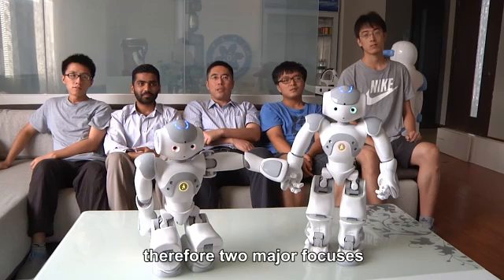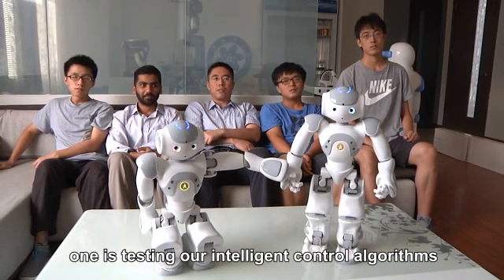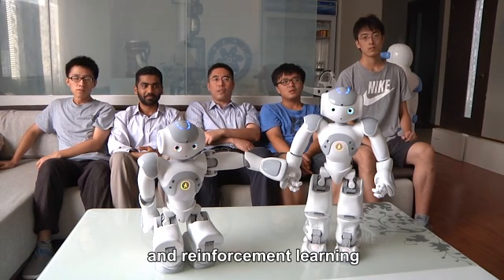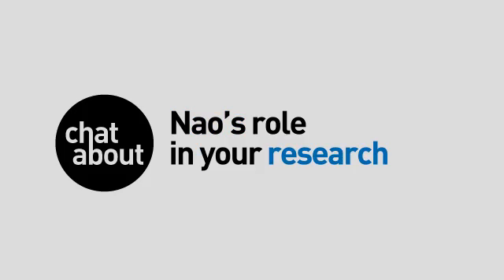In our NAO team, there are two main focuses. One is testing our intelligent control algorithms, such as learning human demonstrations and reinforced learning. And the other is humanoid robots indoor navigation.